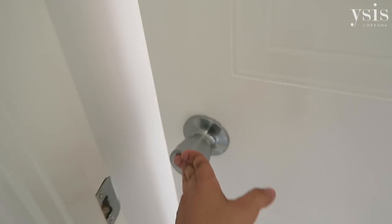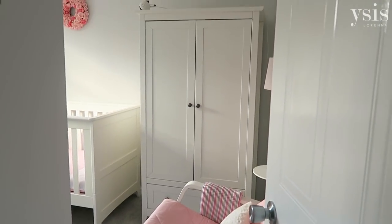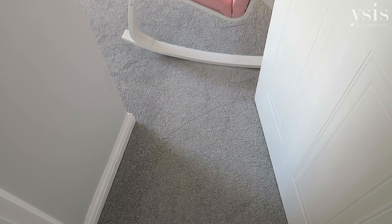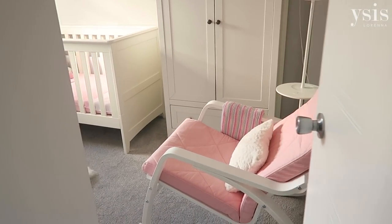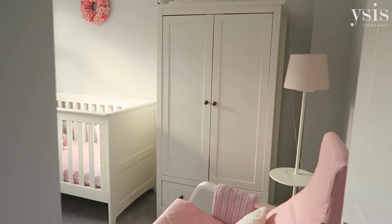So this is the door to her bedroom and as you come in this is what you see. Starting with the floor, she's got grey carpet in her bedroom. This is the only carpeted bedroom in the house but it was like this already when we moved in, so we kept it because it makes it nice and cosy.